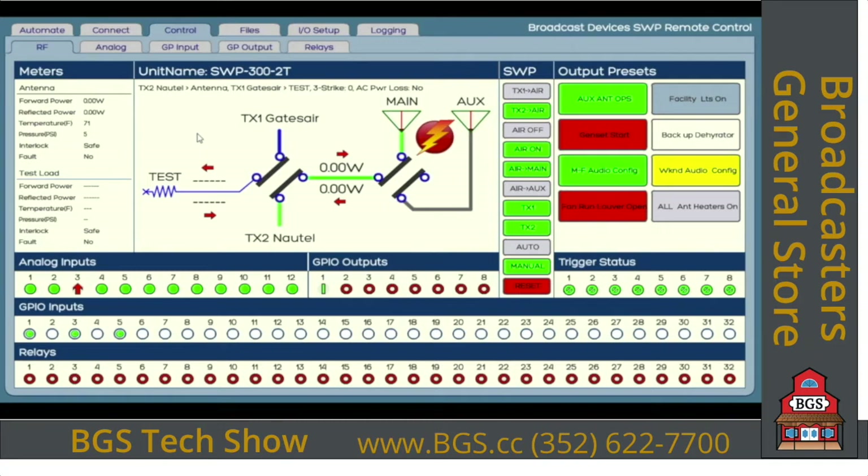This product is designed and targeted for the budget-conscious broadcaster — it's a medium-priced product. The SWP 300-2T lists at $3,195 and the 1T is $2,995. It's a feature-packed unit for the price point. We think this is something that's been needed in the marketplace and that's why we wanted to bring it to you.